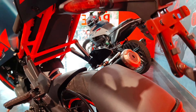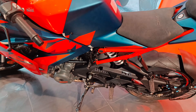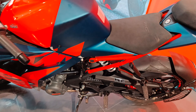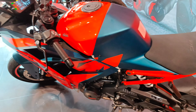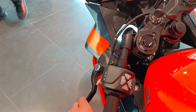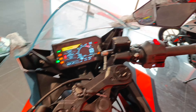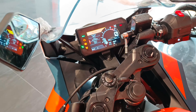Now talking about the six-speed gearbox, which comes with a quick shifter and slipper clutch. Both levers are adjustable as well.